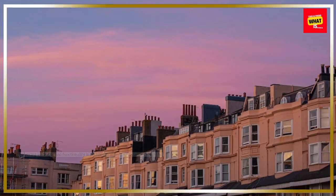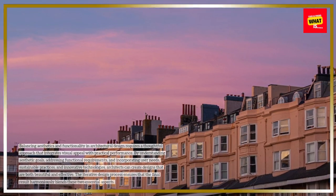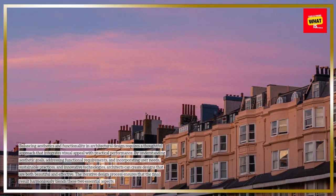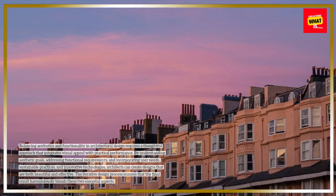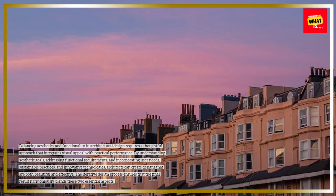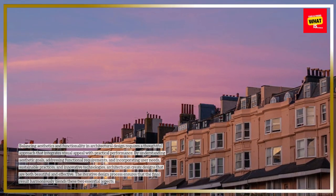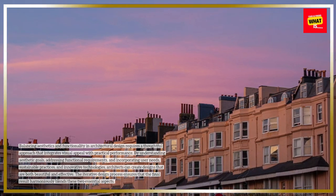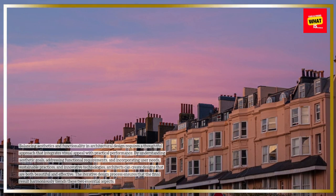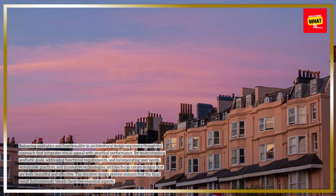Balancing aesthetics and functionality in architectural design requires a thoughtful approach that integrates visual appeal with practical performance. By understanding aesthetic goals, addressing functional requirements, and incorporating user needs, sustainable practices, and innovative technologies, architects can create designs that are both beautiful and effective. The iterative design process ensures that the final result harmoniously blends these two essential aspects.